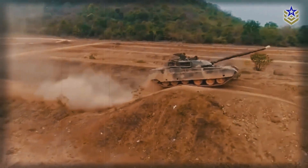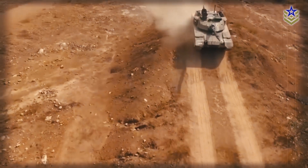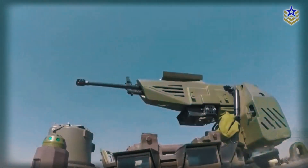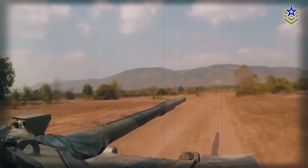Notable features include an automatic transmission system, a 125-millimeter smoothbore cannon, a muzzle reference system, a carousel-style autoloader, and its overall geometry.